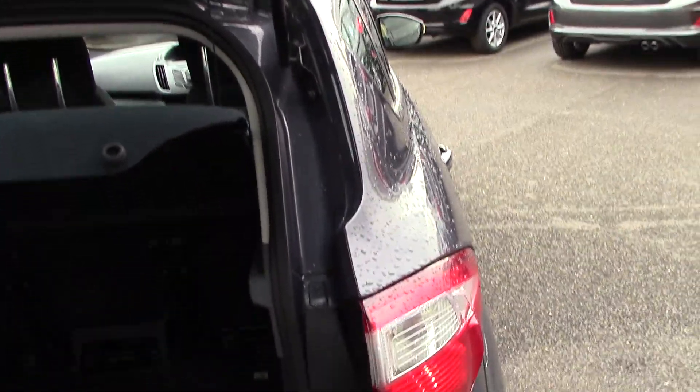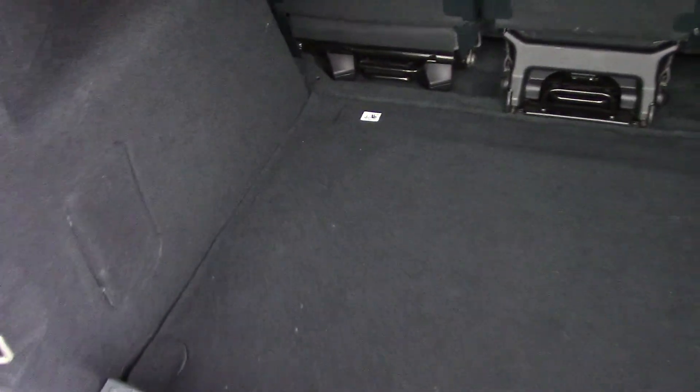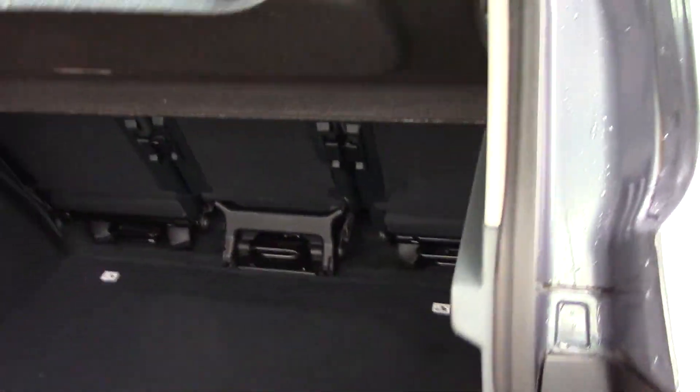I'm sure people know what the interior of one of these looks like, but it's more a case of showing you the condition of it — showing you it's not got rips, tears, or any damage to it at all. It's lovely, it really is beautiful, been well looked after.